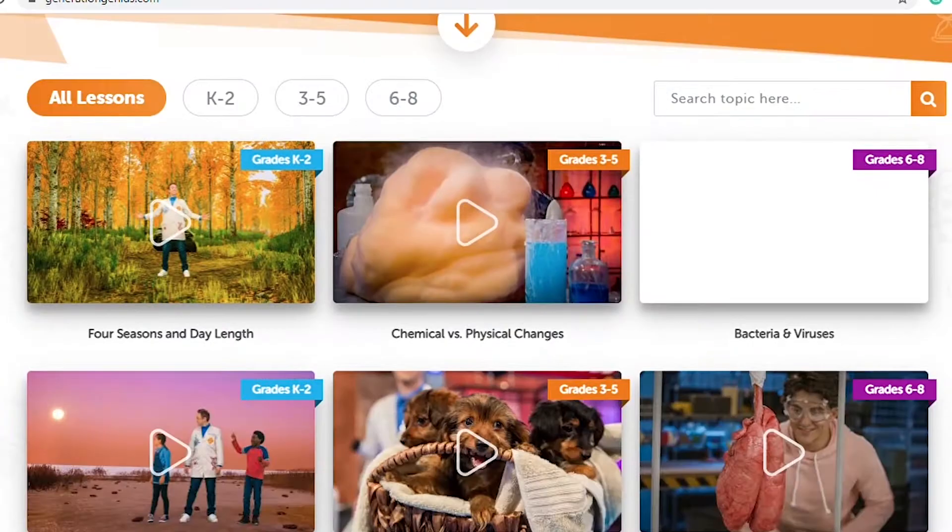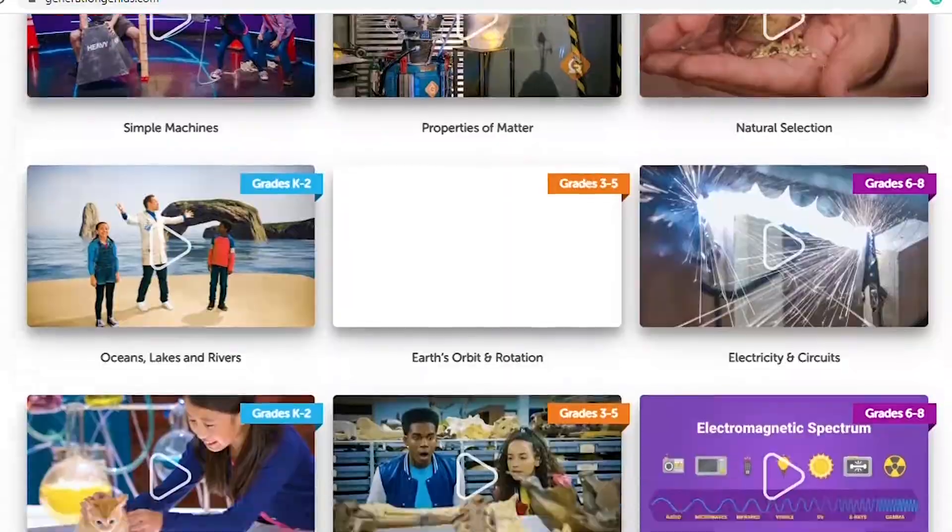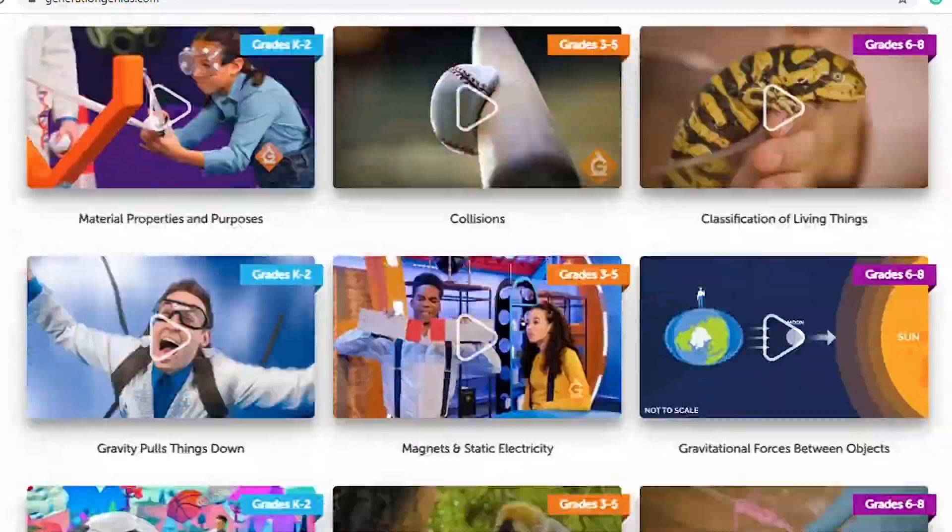Generation Genius has a membership but you can use it for free easily. This program is super cool — they provide a video for your child to watch, pre- and post-video questions, a science experiment or DIY project that goes along with the video, vocabulary words, and test and review questions.